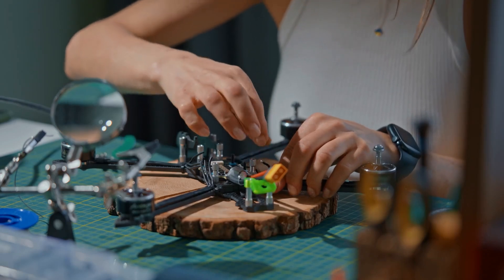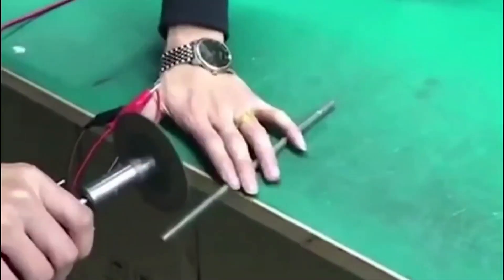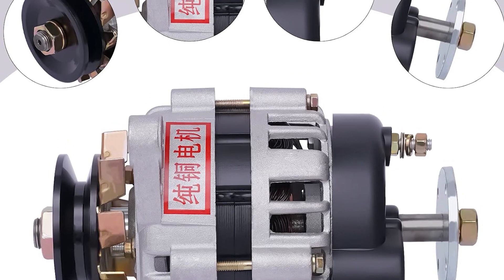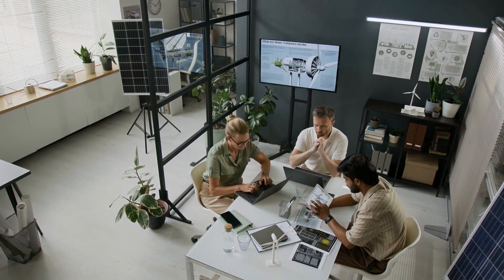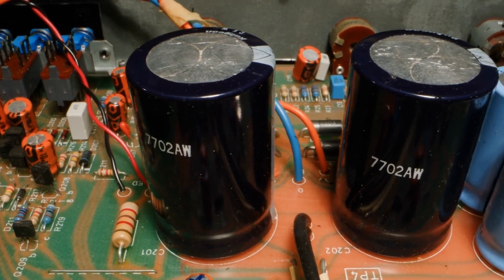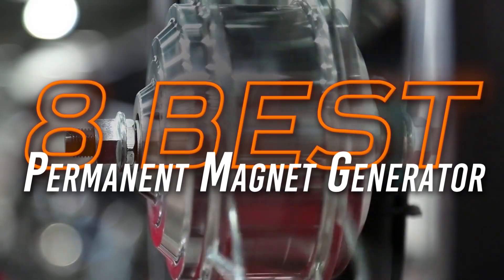If you're working on a DIY energy setup, upgrading your e-bike, or need a reliable off-grid power source, a permanent magnet generator can be a smart solution. But with so many options out there, it's not always easy to pick the one that's right for your needs. So in this video, I'm going over the 8 best permanent magnet generators.